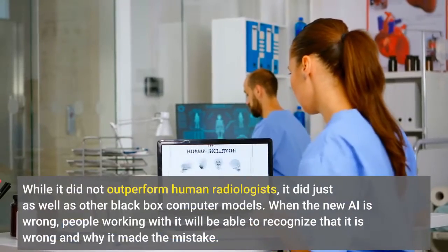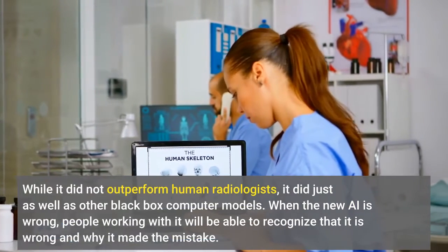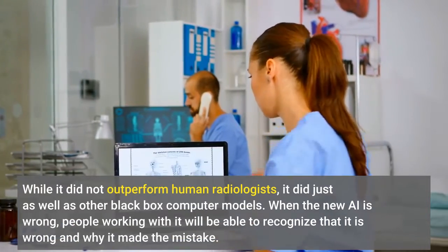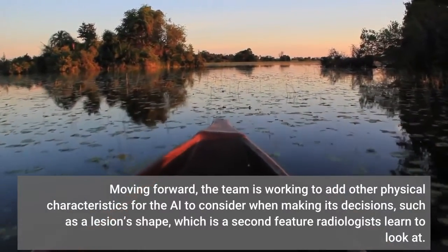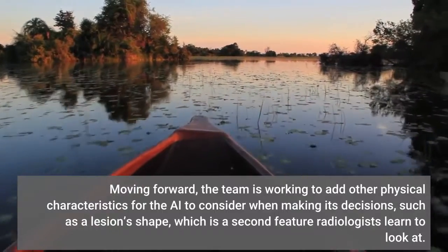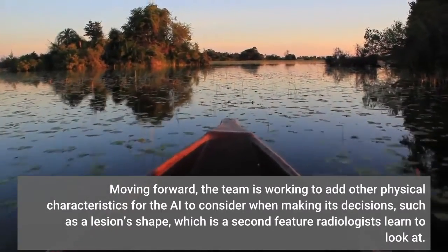While it did not outperform human radiologists, it did just as well as other black box computer models. When the new AI is wrong, people working with it will be able to recognize that it is wrong and why it made the mistake. Moving forward, the team is working to add other physical characteristics for the AI to consider when making its decisions, such as lesion shape, which is a second feature radiologists learn to look at.